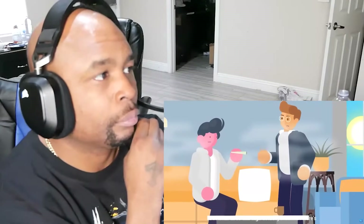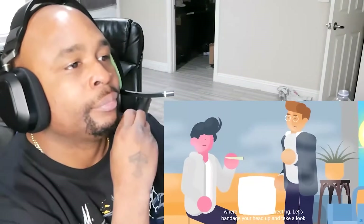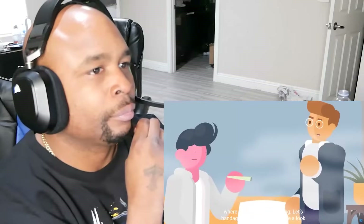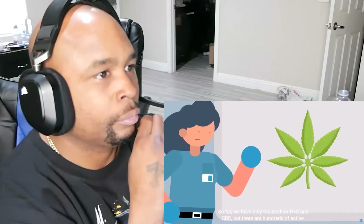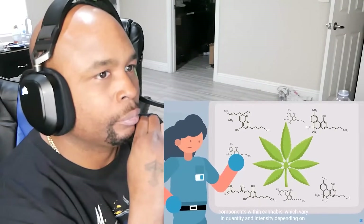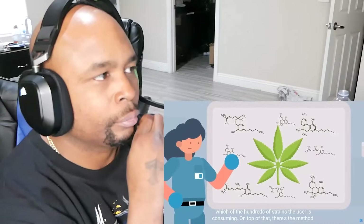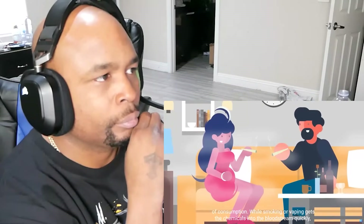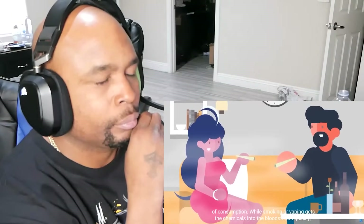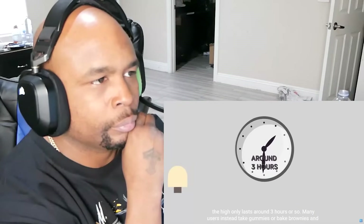But what does this high actually look like? Here's where it gets really interesting. So far we've only focused on THC and CBD, but there are hundreds of active components within cannabis, which vary in quantity and intensity depending on which of the hundreds of strains the user is consuming. On top of that, there's the method of consumption. While smoking or vaping gets the chemicals into the bloodstream quickly, the high only lasts around 3 hours or so.